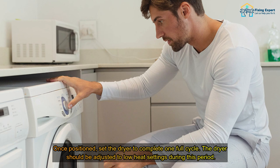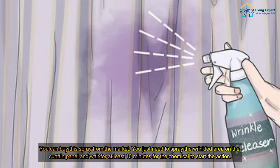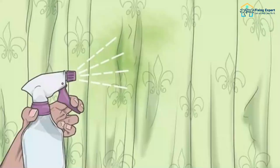By using a clothes dryer: once positioned, set the dryer to complete one full cycle. The dryer should be adjusted to low heat settings during this period. Wrinkle release spray: you can buy this spray from the market. You just need to spray the wrinkled area on the curtain panel and wait at least 10 minutes for the chemical to take action.